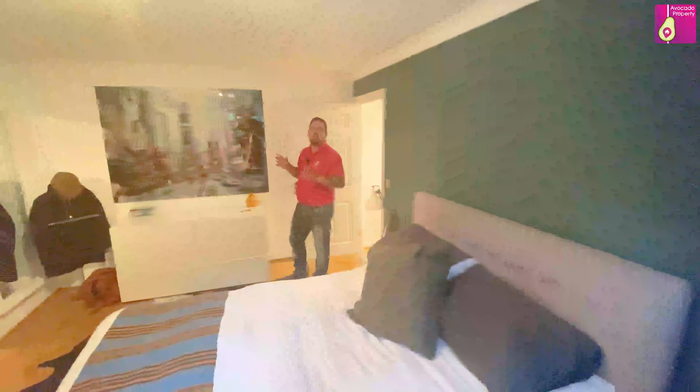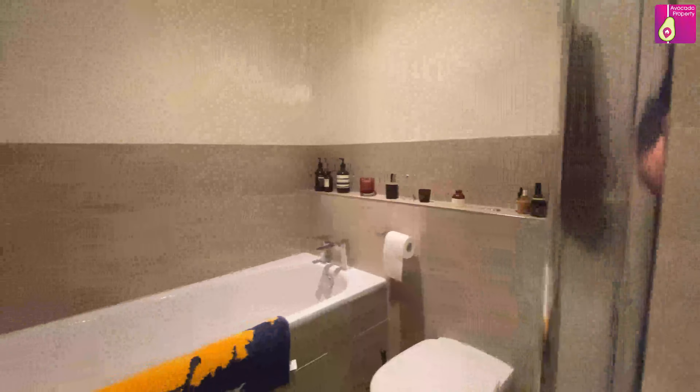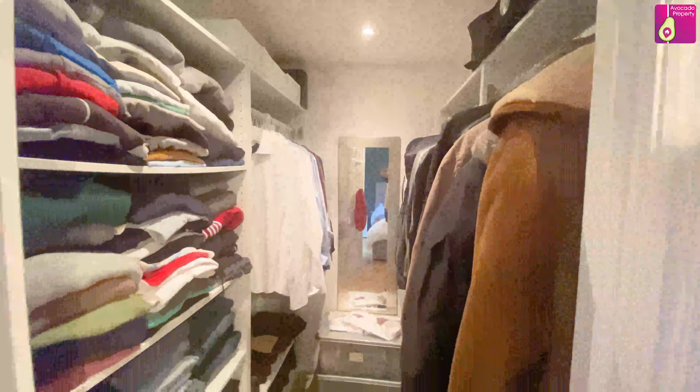By far my favourite room in the property is this, the master bedroom, with natural light from the French doors leading into the grounds, as well as a three piece en-suite bathroom and of course, the large walk-in wardrobe.